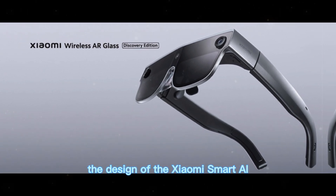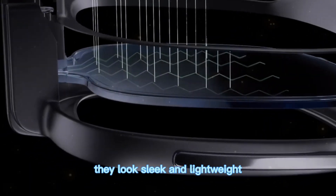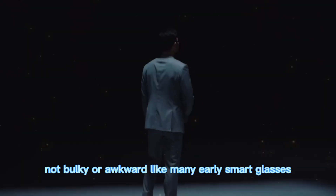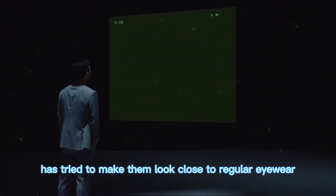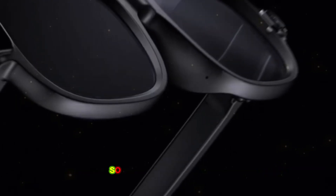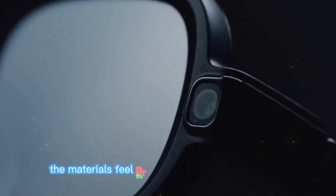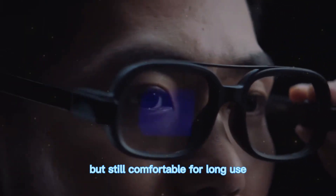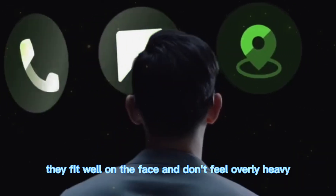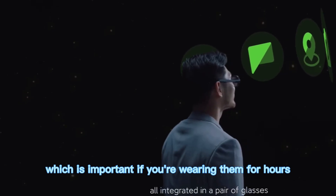The design of the Xiaomi Smart AI Glasses is one of the first things you notice. They look sleek and lightweight, not bulky or awkward like many early smart glasses. Xiaomi has tried to make them look close to regular eyewear so you can wear them in public without standing out too much. The materials feel premium, with a frame that's durable but still comfortable for long use. They fit well on the face and don't feel overly heavy, which is important if you're wearing them for hours.